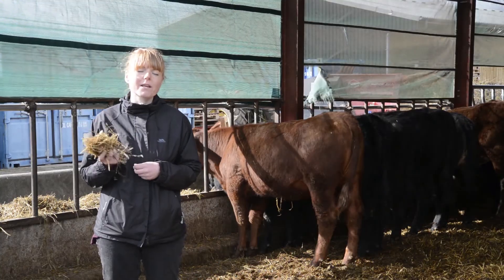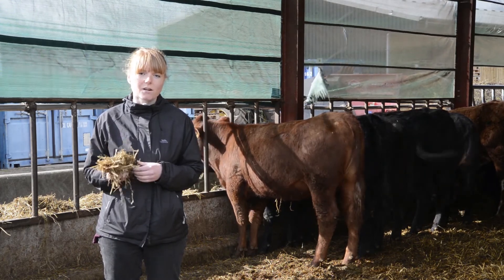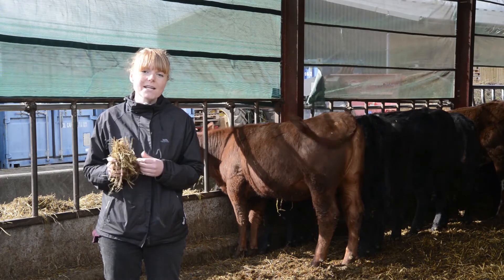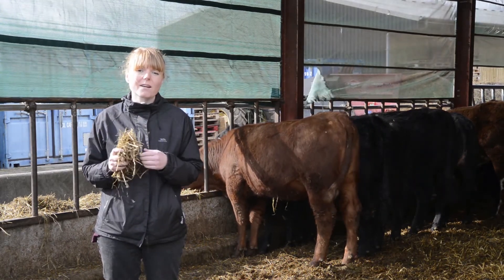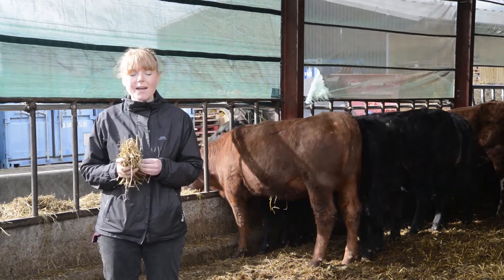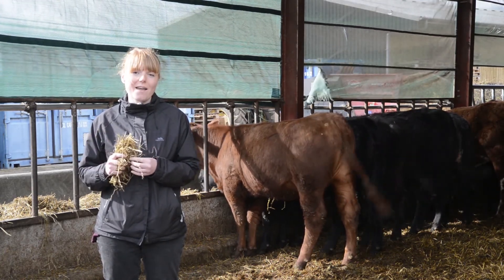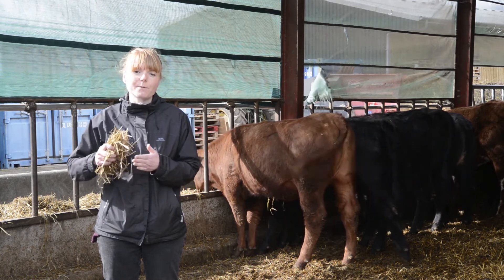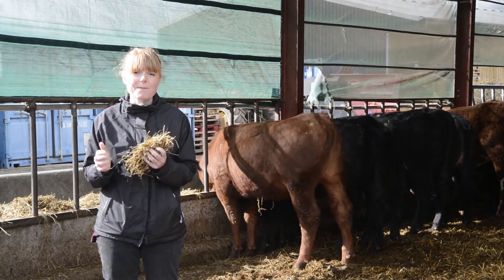When ruminants are given a quite high starch-based diet, the pH of the rumen declines quite a lot. When that happens, the bugs responsible for digesting plant cell walls can no longer function. Not to say that a high starch diet is necessarily a bad thing, but it must be done gradually and in conjunction with fibre.